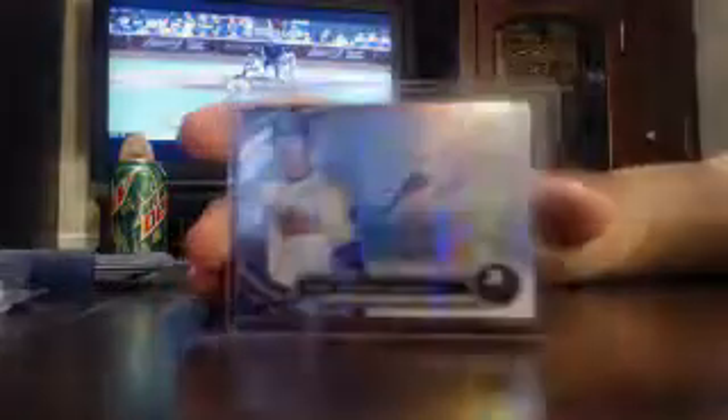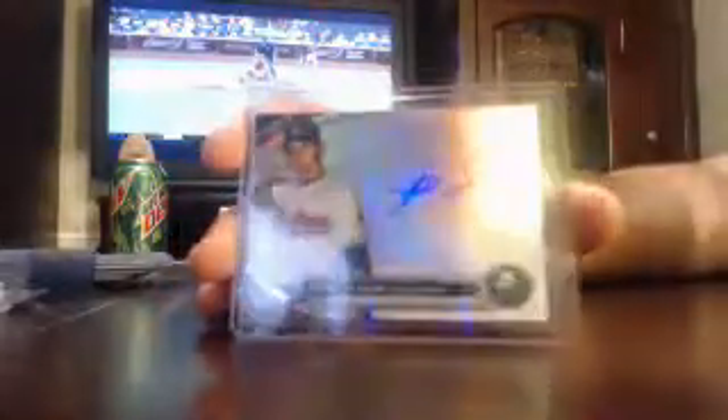Got a Christian Betancourt Base Refractor for the Braves. Got a Braves Julio Teheran. We did find one — it was a Jordan Zimmerman. This auto is not too bad; we've hit a bunch of them, but he's gotten really popular lately. Got a Cleveland Indians Danny Salazar — base for the Indians.